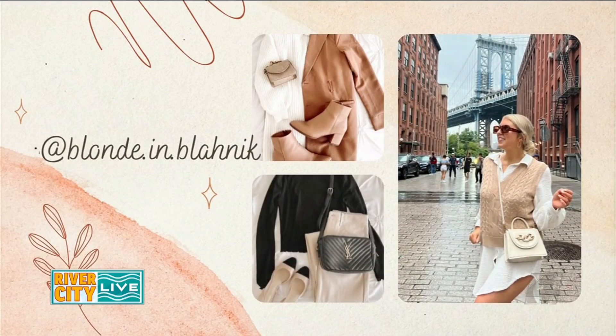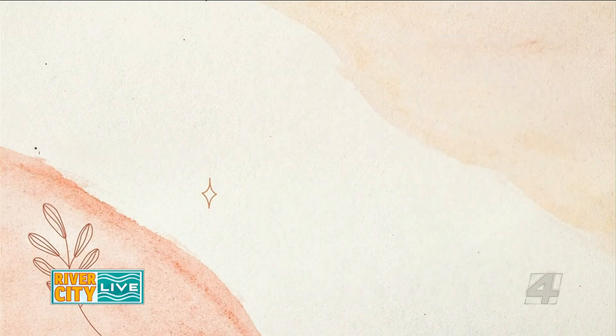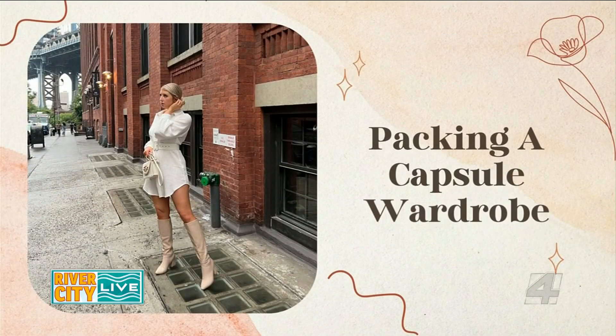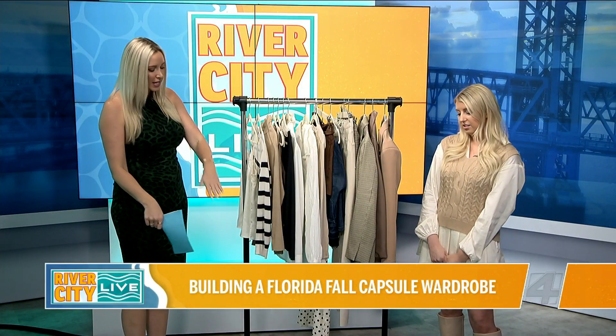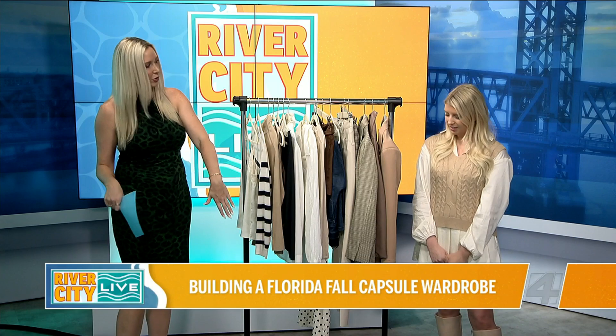And you always do — that's literally how we got connected. I love this girl's outfits. And one thing I wanted to point out: shoes are always the thing that weighs me down the most when I'm packing. And you actually styled all of these items with just two pairs of shoes.